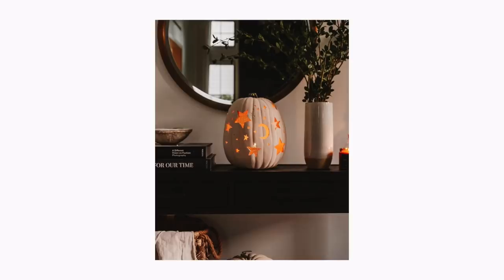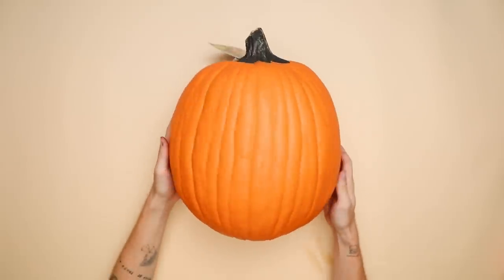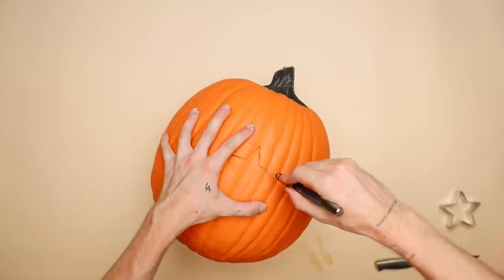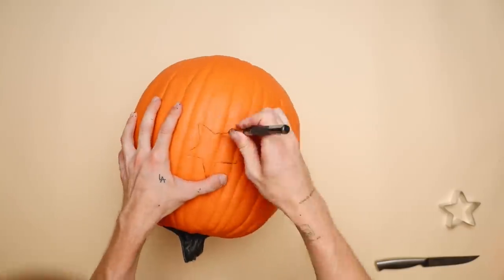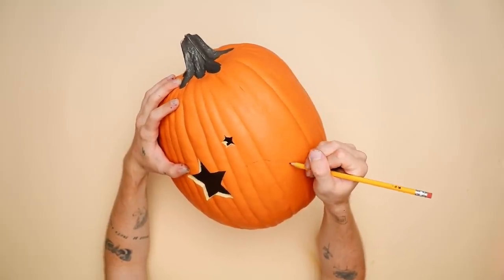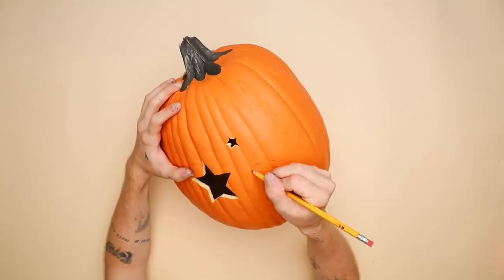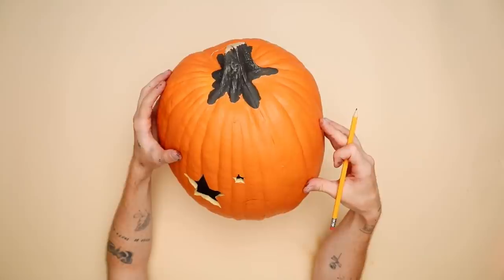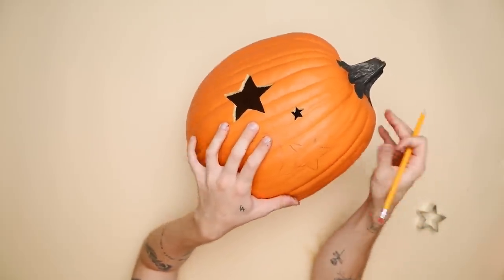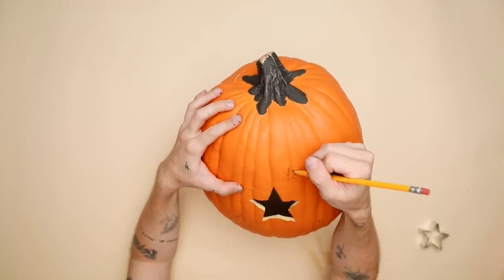A few weeks back on Instagram I shared a really cute starry night rattan-style pumpkin I created for a pumpkin swap, so our final project is a tutorial on how to create it. I'm starting with a faux foam carvable pumpkin — I don't suggest the Joann's one as it was very challenging to cut; the Michael's one is much easier. I'm cutting out a ton of different star shapes and a little crescent moon, tracing them freehand. I use a pack of star cookie cutters as a reference for larger stars, and for smaller stars I just create a generic star shape. I traced lots of stars in various shapes and sizes to create a starry night look.